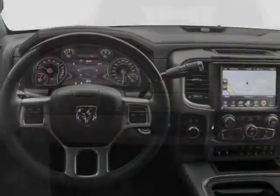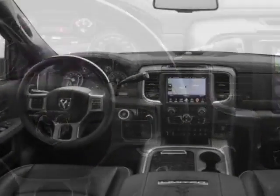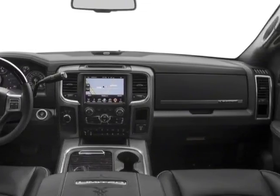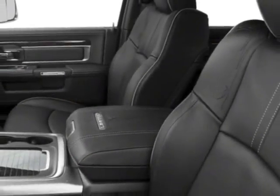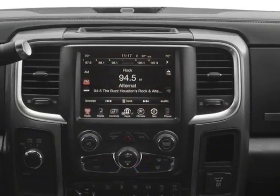Additional options for this vehicle include power passenger seat, navigation system, sunroof, and driver airbag. Call 787-945-1600 or email our friendly sales staff today to schedule a test drive.